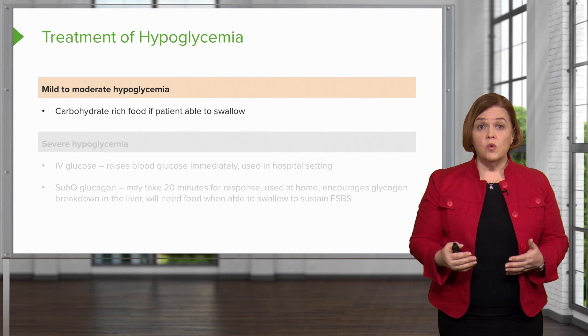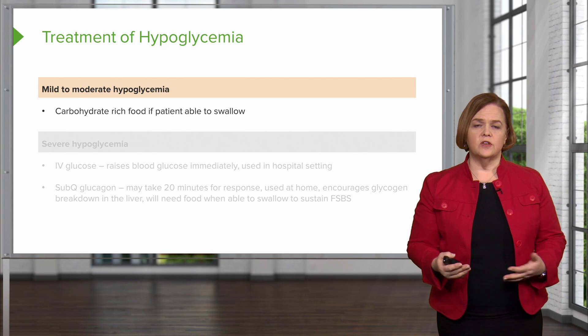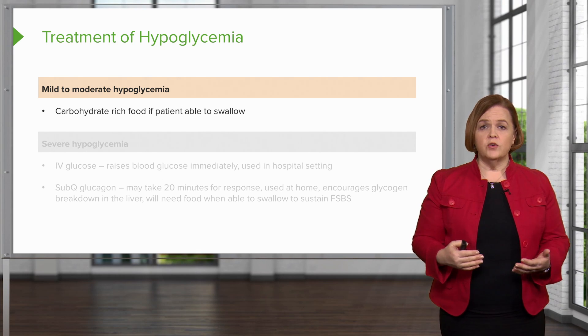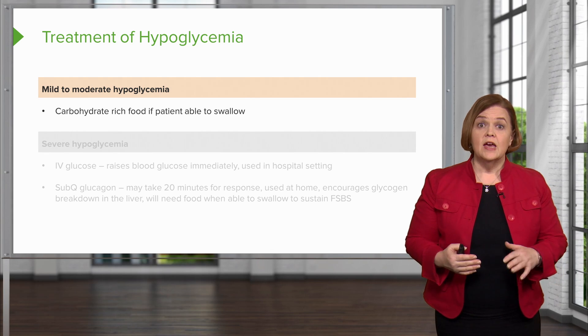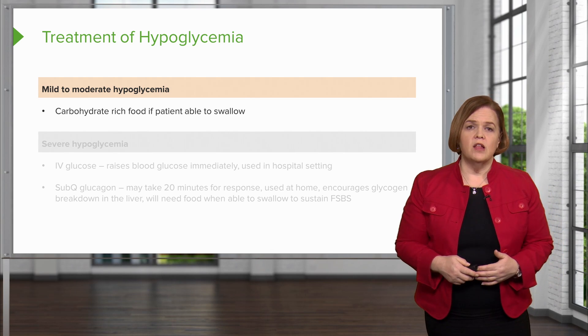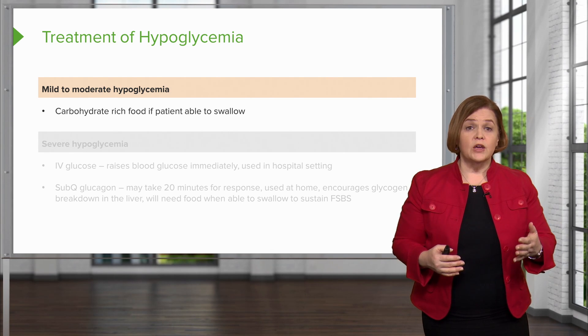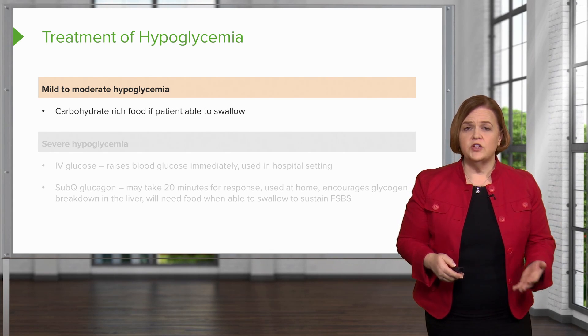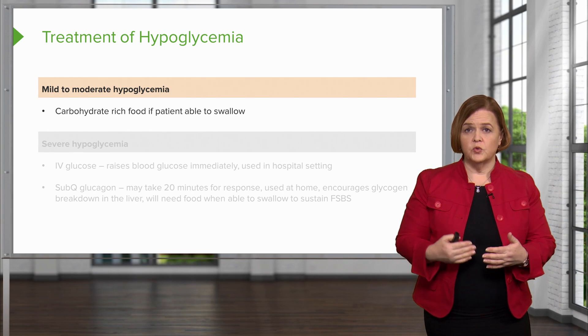Now we know what hypoglycemia looks like — let's look at how we treat it. For mild to moderate hypoglycemia, we can give them carbohydrate-rich food. Make sure they're able to swallow safely. That should help raise their blood sugar. Be sure to keep checking their blood sugar to watch its progress.